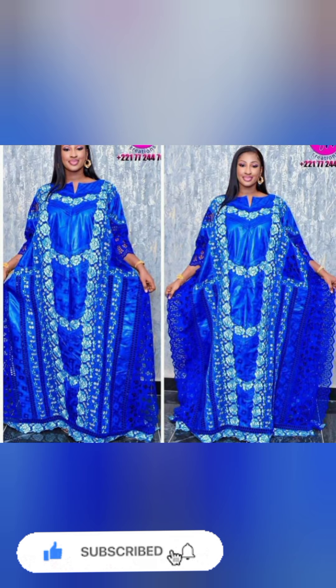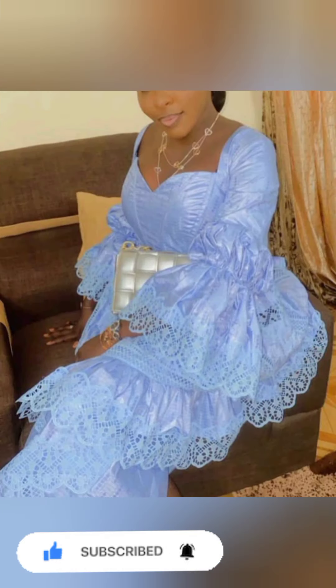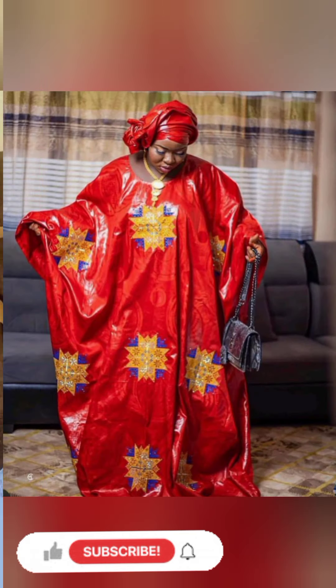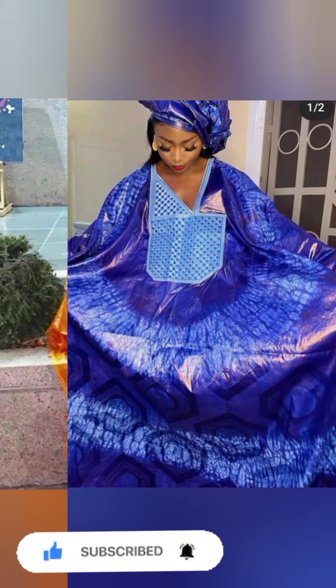Share it to your loved ones for them to make a choice. We have so many styles that will put a smile on your face. We have Pablo style that will make you stand out in that beautiful location of yours. We have lots of beautiful and wonderful styles for yourself here in this video.